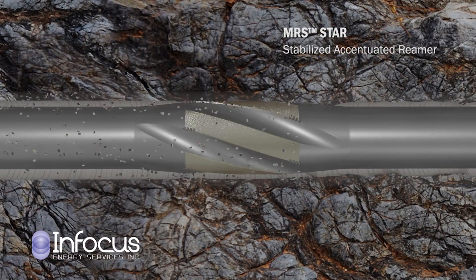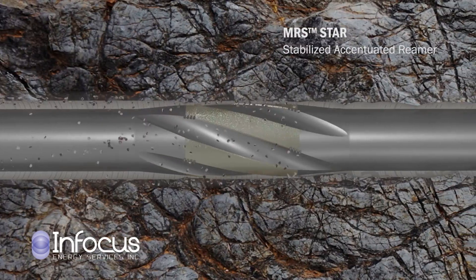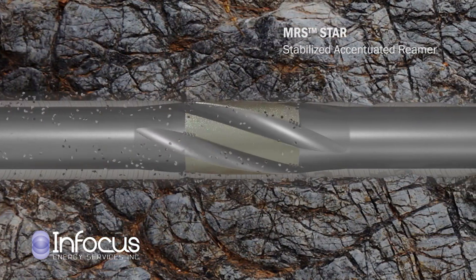This next-generation reaming tool reduces the need for separate reamer runs prior to running casing pipe. This is a fast-paced industry and InFocus has faced many challenges along the way.